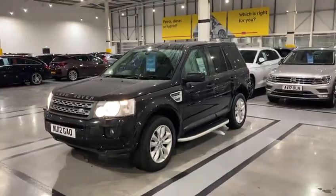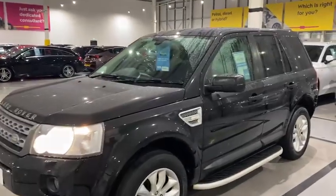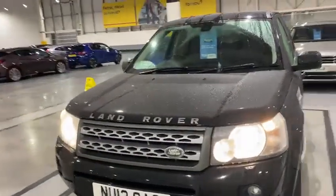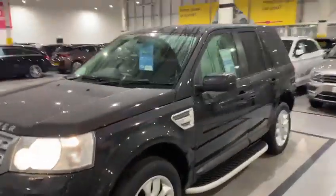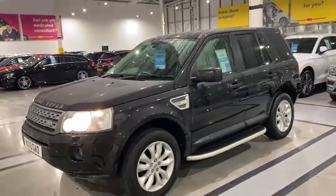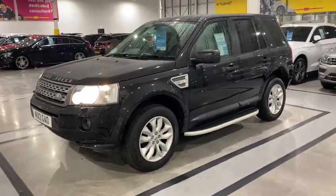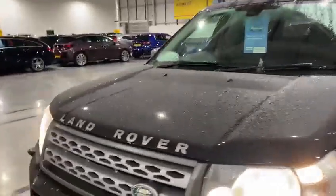So here we have the Land Rover Freelander. As spoken with yourself on the phone, I thought I'd just get a quick video so you and your partner can see the car. It looks absolutely fantastic, especially in the black with the silver alloys and the side step. For me personally, I'm a big fan of these cars — great off-road and just great all-around family wagons.